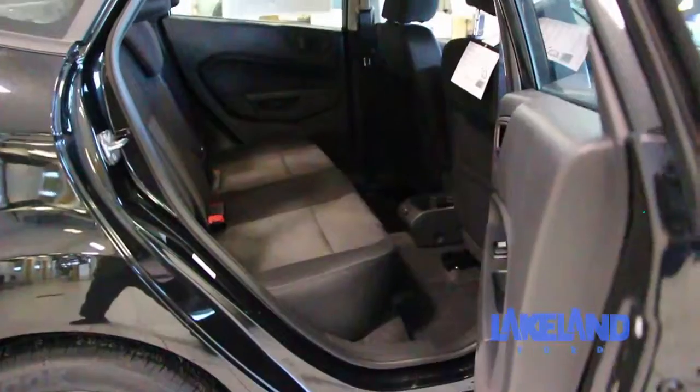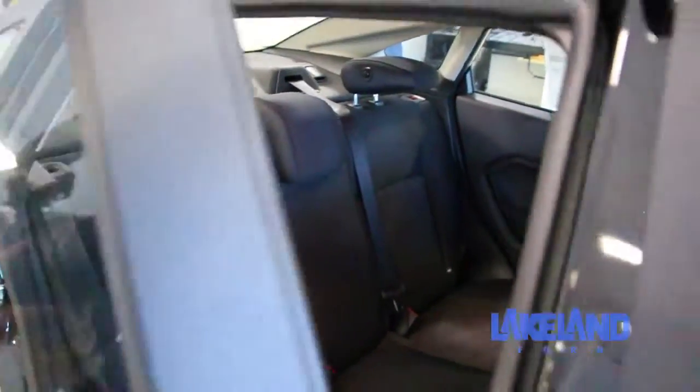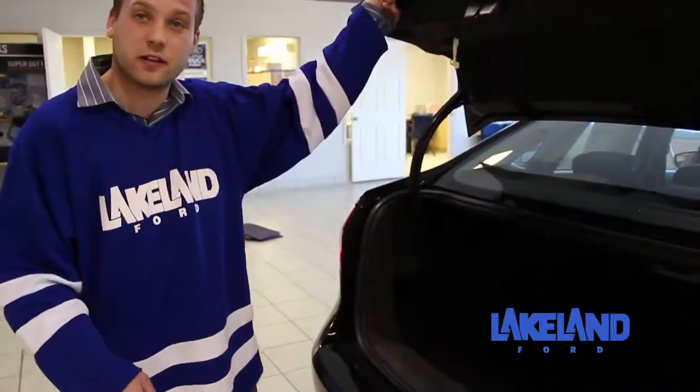There's lots of legroom for a subcompact car, which is nice. You've got lots of legroom in the back too. This is the sedan model, which has a trunk with lots of interior space.